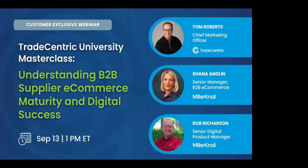Hello everyone, and welcome to the fourth installment of our Trade-Centric University Masterclass Series: Understanding B2B Supplier E-Commerce Maturity and Digital Success.